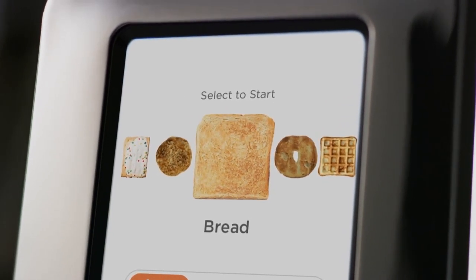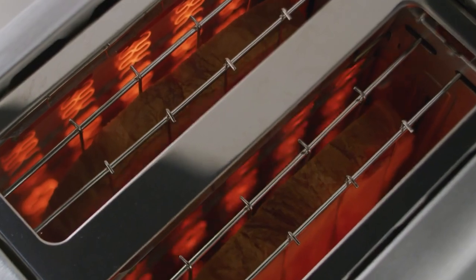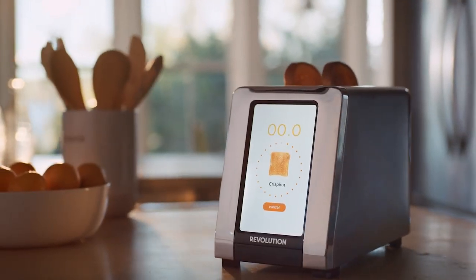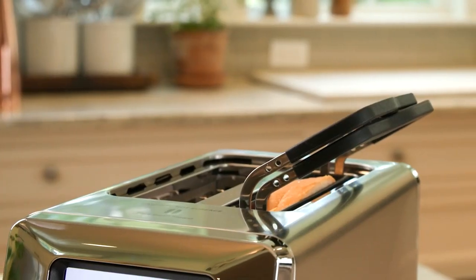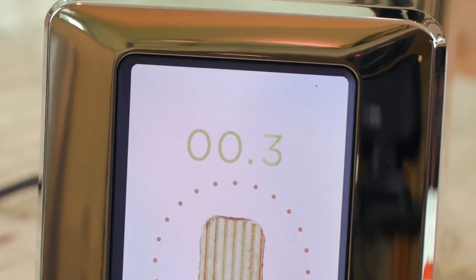This creates crispy toast on the outside, but soft and delicious on the inside. Winner of the Good Design Award, Instaglow's intuitive touchscreen, countdown clock, and happy finishing time bring a little joy to your toasting experience.